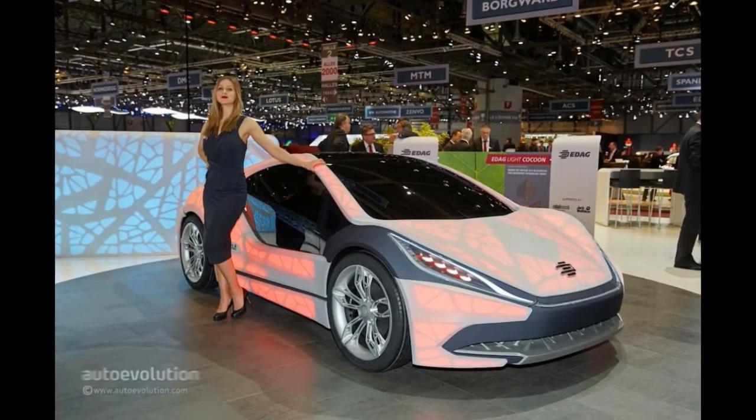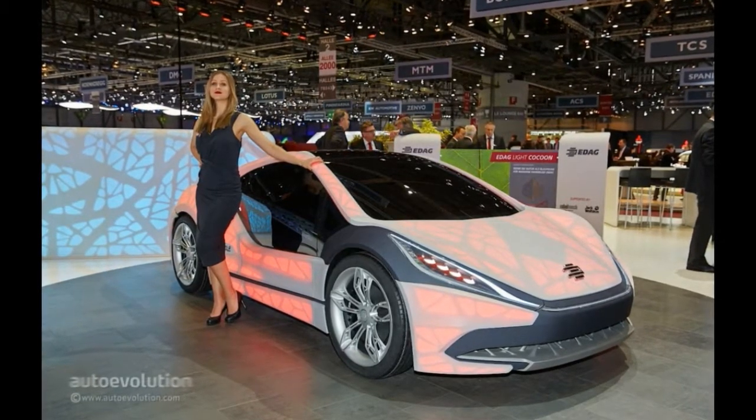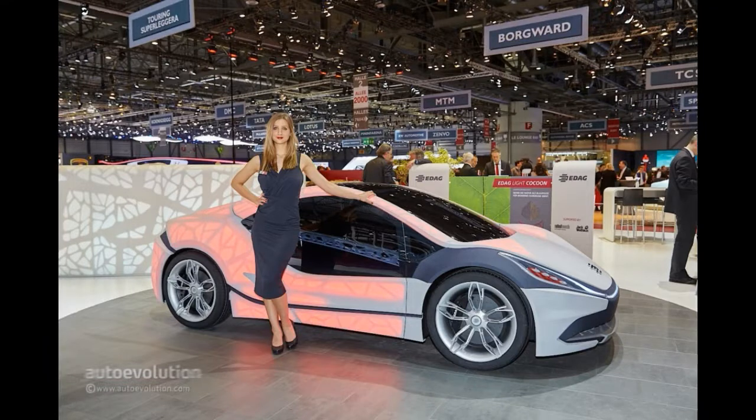However, they said that about the plastic body parts of a Smart car and it never caught on. Another advantage is that the color produced by the LEDs underneath can be changed according to the driver's will, so customization is as simple as turning a knob.